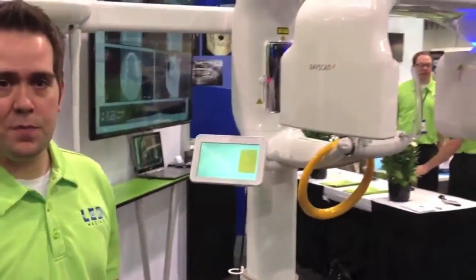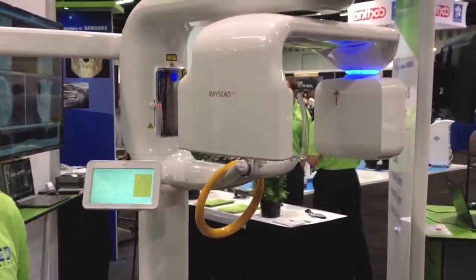My name is Chris Cook. I am the Marketing Manager for Digital Imaging Solutions with LED Imaging. We're here at the CEA Anaheim Trade Show to tell you about a new product of ours — the RayScan Alpha Expert, manufactured by Ray, which is a subsidiary of Samsung.